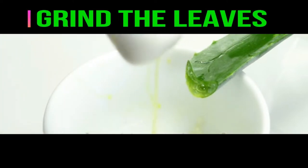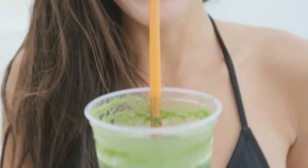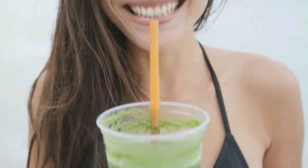The juice mixes easily into smoothies and shakes, making aloe vera juice a practical whole food supplement. Some people love the taste and it packs a serious antioxidant punch.